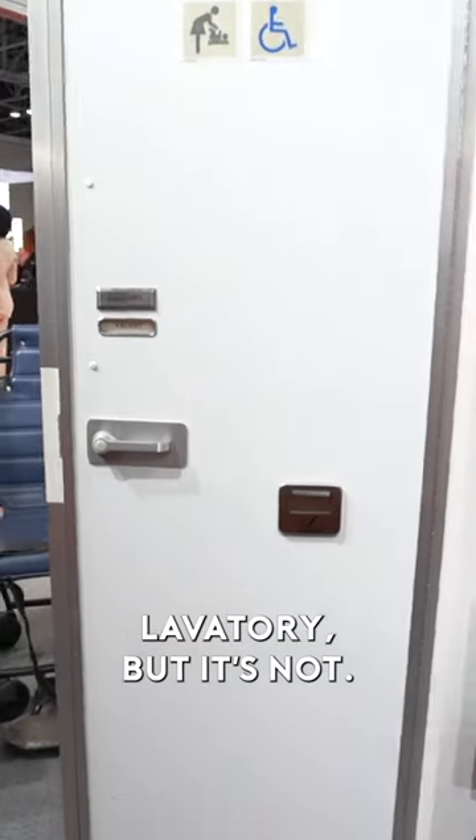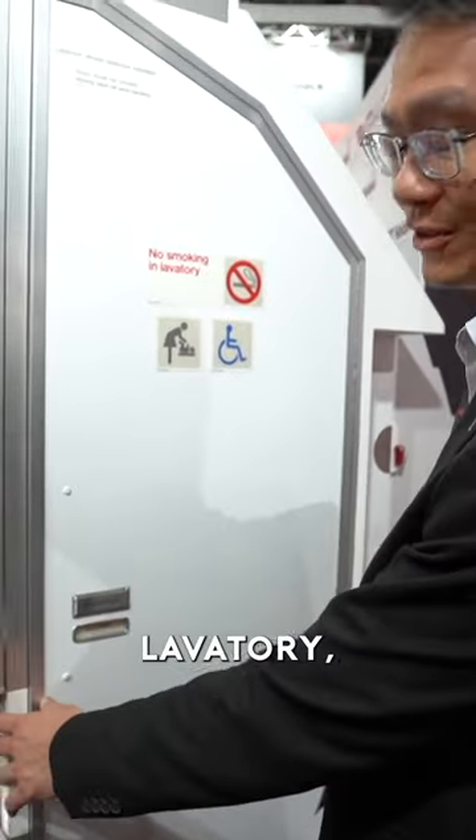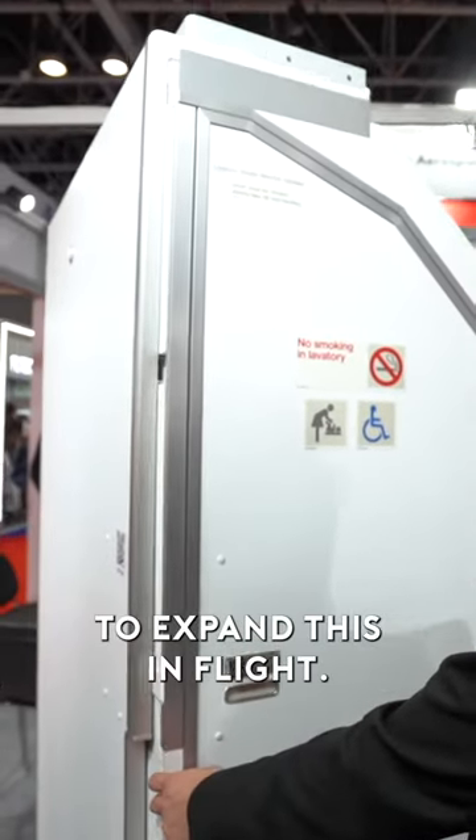This looks like a standard lavatory, but it's not. Show us the magic. All right, this is an expandable lavatory, and we are able to expand this in flight.